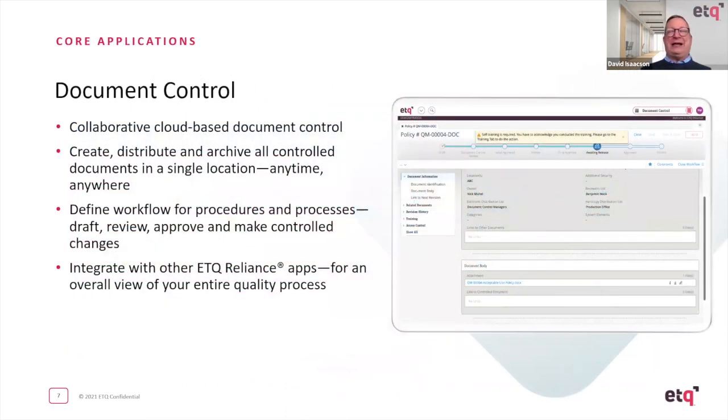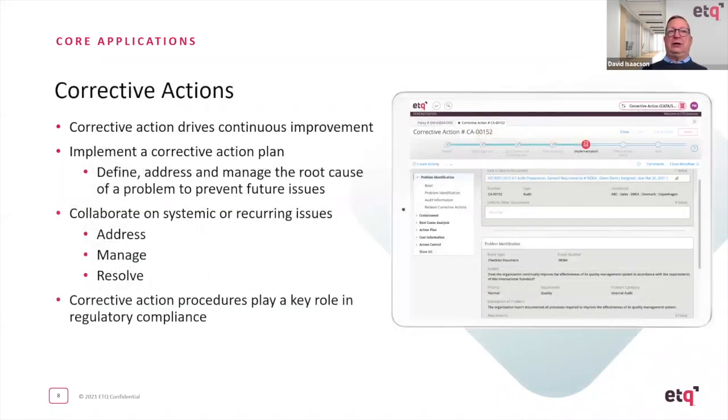Document control — you can store documents, create them, manage them, approve them, and make sure all your employees have access to them when they need it. We look at corrective actions: nobody wants to have a corrective action, but when you have to do it, you need to do it right. You don't want to be audited and realize you forgot about something. Having corrective actions tracked through a standard process is really critical.